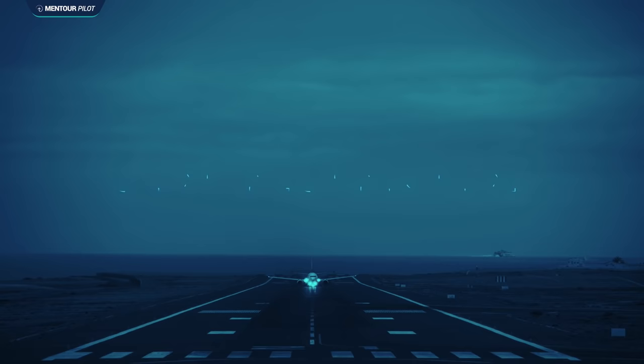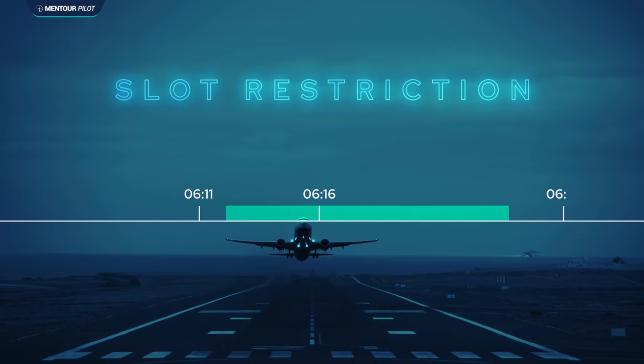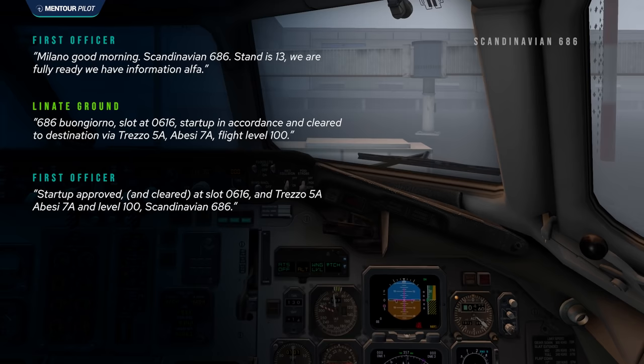The ground frequency controller gave them start-up clearance and advised them of a slot restriction at time 0616. A slot restriction is a defined time window when an aircraft is allowed to depart — in this case, 5 minutes before and 10 minutes after, so between 0611 and 0626. This is very common during low visibility procedures, as there is a limitation on how many aircraft movements can occur at any given time. The first officer read back the clearance and the slot time, and the pilots completed their final flight deck preparation.